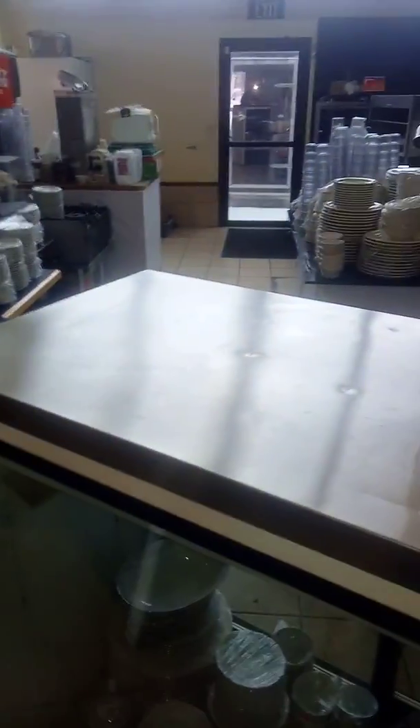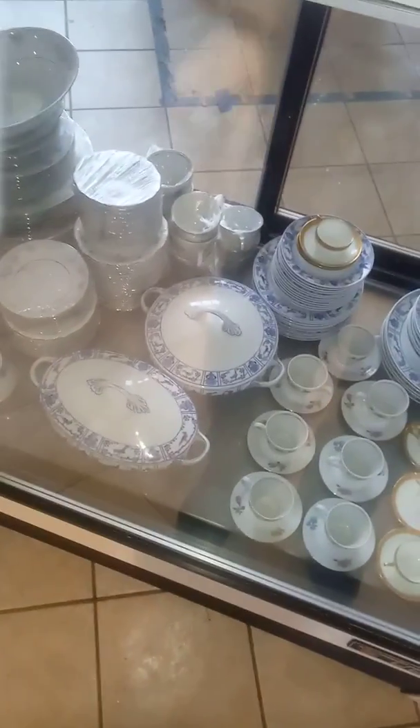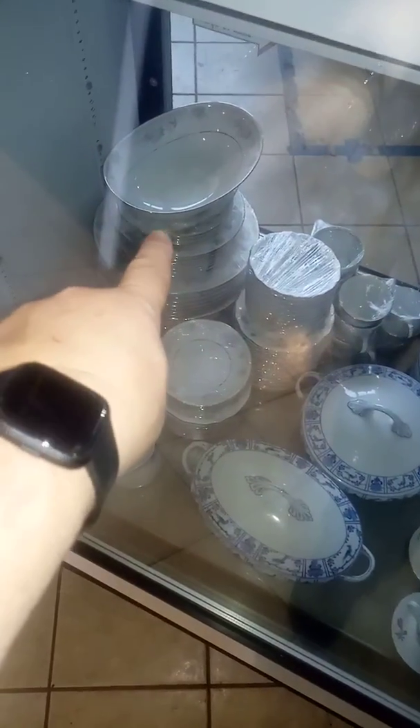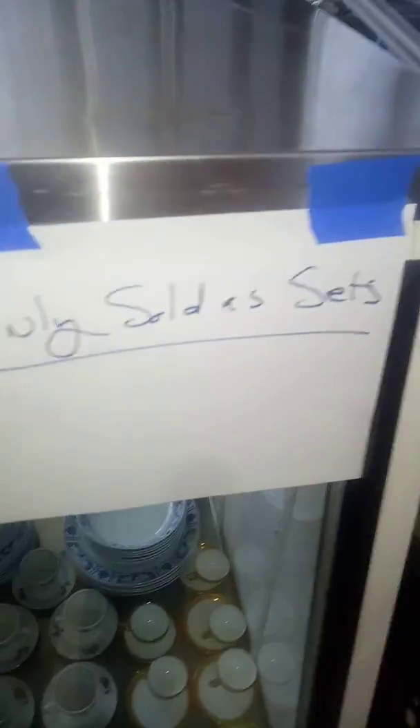I bought all of this so I don't need any of this stuff anymore. This stuff is all being sold as a set — if you buy one, you've got to buy all the ones that look like it. There's a set of cups there, a set of cups here, a whole plate set, and a nice service here. This one's from the Philippines, but these are from Germany. Prices as marked, only sold as sets.